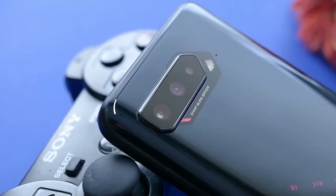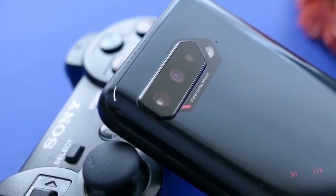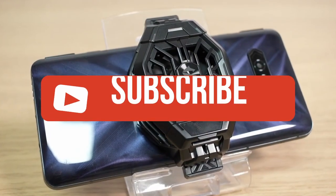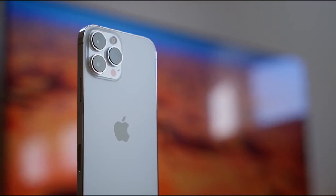If you liked this video or it helped you, please give it a like. Links to all the products mentioned are in the description below. If you're new to the channel, hit that subscribe button to keep up to date on the latest and greatest in tech. Until next time, I'll see you guys later.